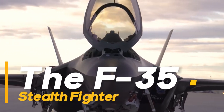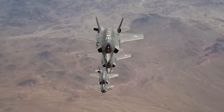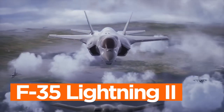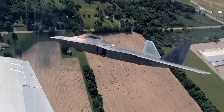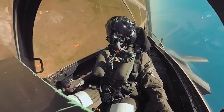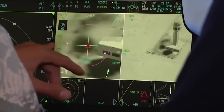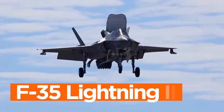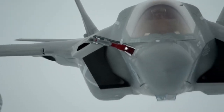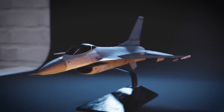The F-35 Stealth Fighter, often referred to as the F-35 Lightning II, represents the pinnacle of 21st century aviation technology. This cutting-edge aircraft embodies the fusion of advanced stealth capabilities, unparalleled versatility, and state-of-the-art avionics. In this video, we will embark on an in-depth exploration of the F-35 Lightning II, unraveling the intricacies of how it works and what sets it apart as a truly special and groundbreaking fighter jet.